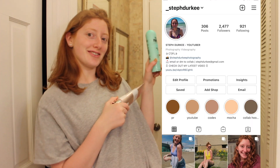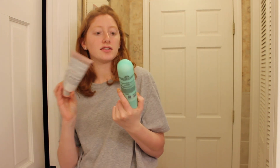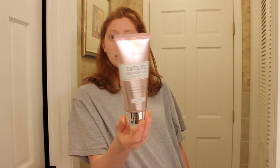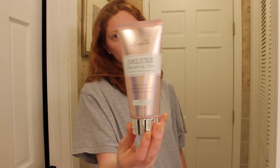My first thing is actually two things — the tanners I love to use right now. The first one is the Isle of Paradise self-tanning butter. It gives a very natural, slow-coming color, so I usually put it on multiple times. The other one I love is the Loving Tan deluxe gradual tan in the light shade. I believe they have a dark one as well, but these are my favorite two tanning products right now.